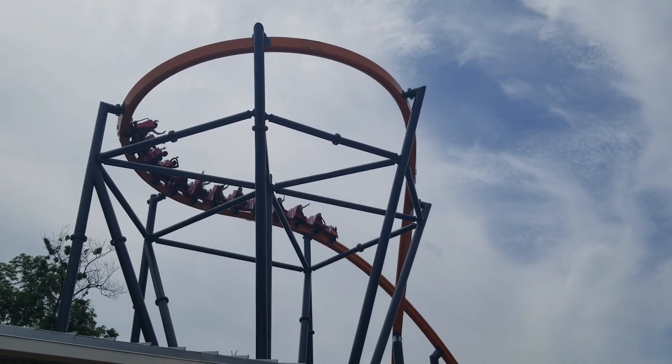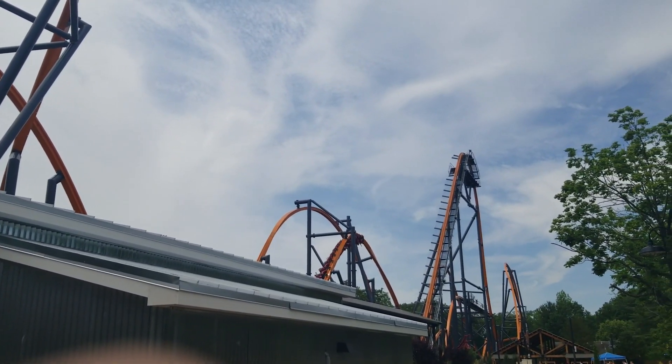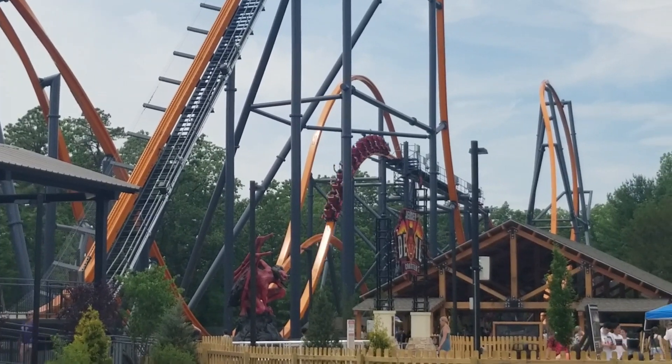This air time is sustained no matter where you're sitting. You then hit a Zero-G roll, which really did nothing for me no matter where I was sitting, and then into the brake run.